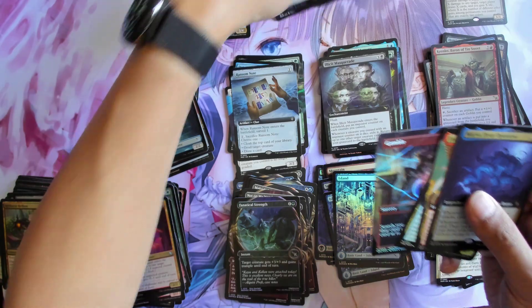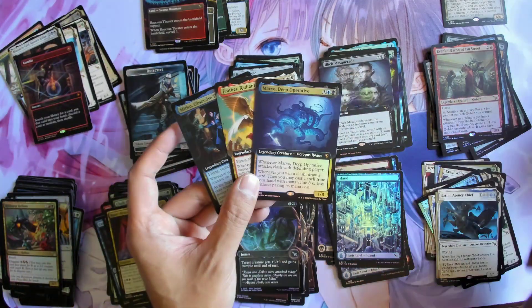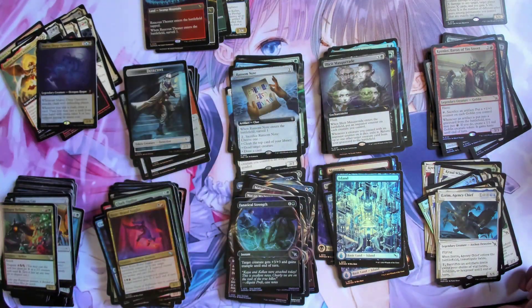We got one special guest and three commander extended art cards. Alright, that's box number five. I will see you guys for the next one, and that will be our lucky last. Take it easy!